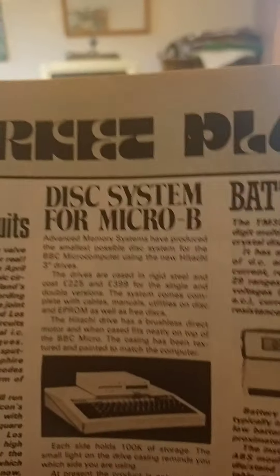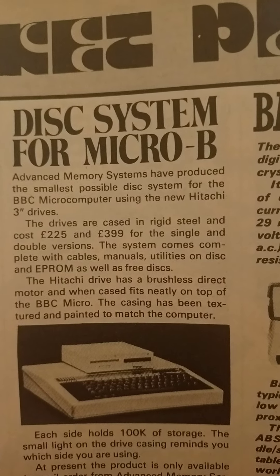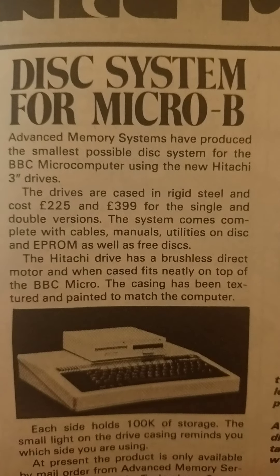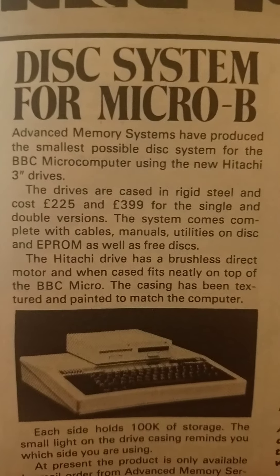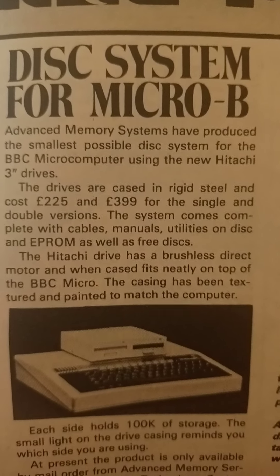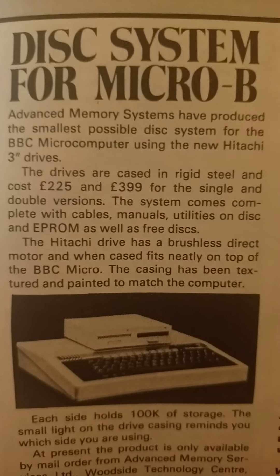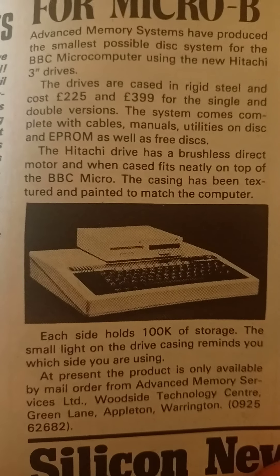There's a disk system for the BBC Micro there. Advanced Memory Systems have produced the smallest possible disk system for the BBC microcomputer, using the new high-capacity three-inch drives. The drives are cased in British steel and cost £225 and £390 for the single and double versions. The system comes complete with cables, manuals, utilities on disk and EPROM, as well as free disks.